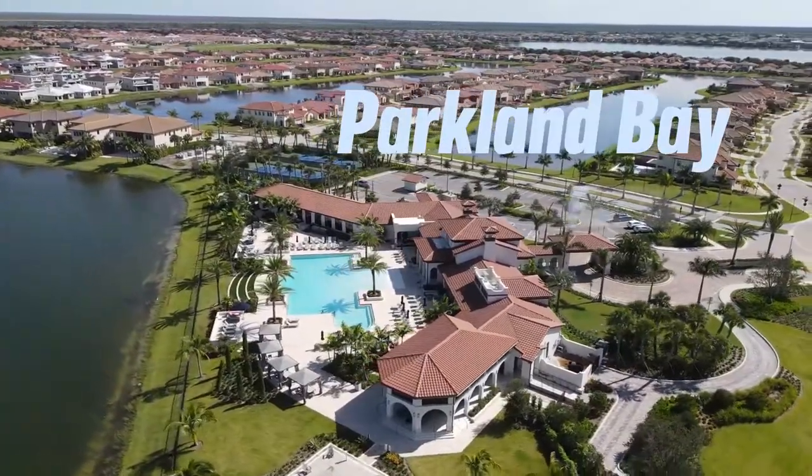Welcome to On Location, a short video series where we cover all of our favorite neighborhoods that we service here in South Florida. Today I'm on location in the Parkland Bay community in Parkland, Florida.